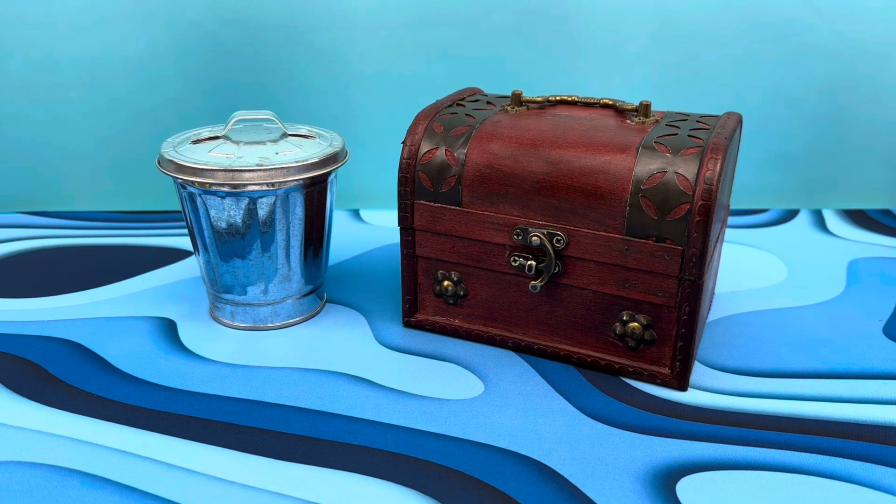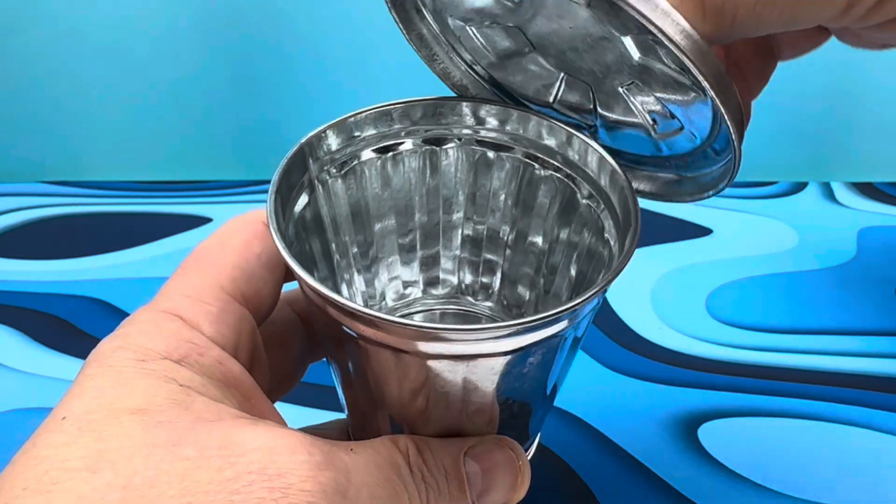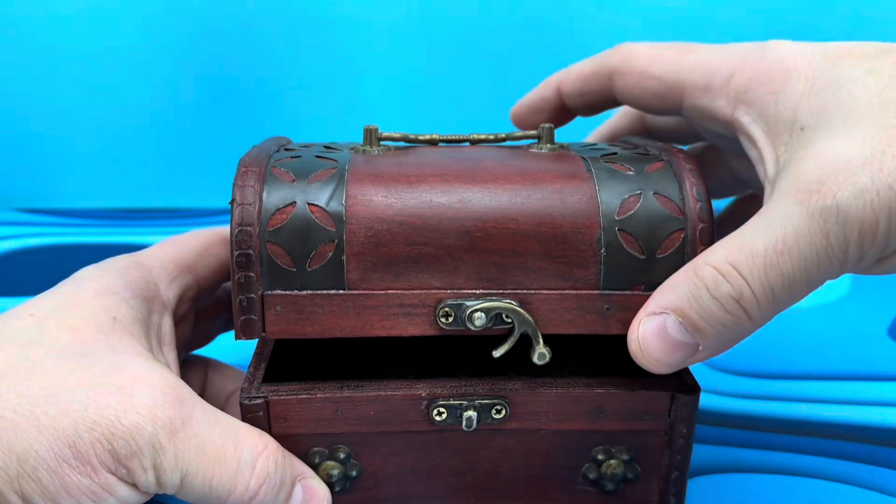What's happening, Internet? It's your buddy Mitch Santono from Mitch's Drive-Thru, and I've got a new series to share with you today. I'm calling this one Trash or Treasure.